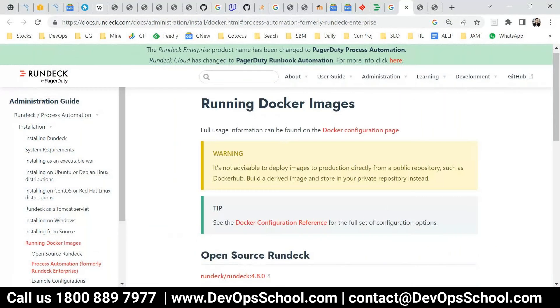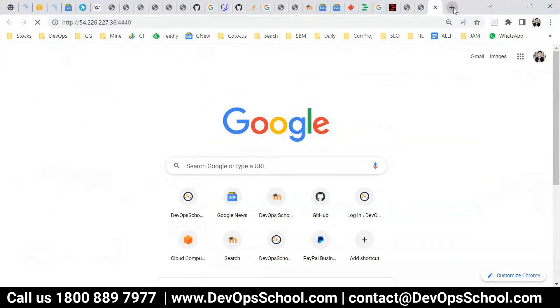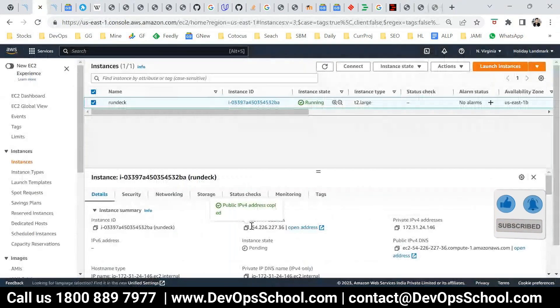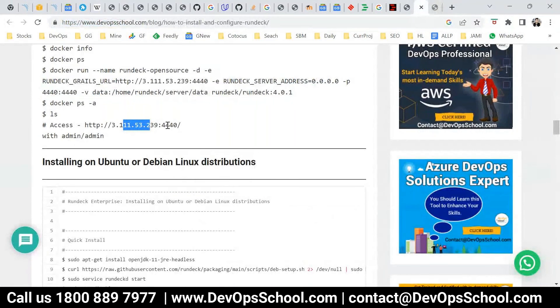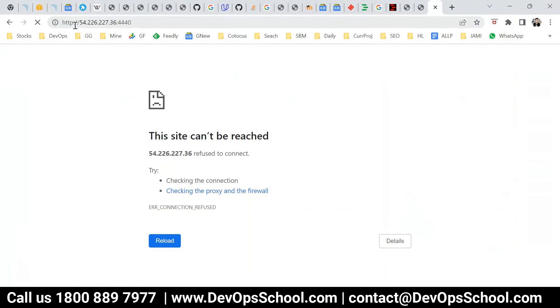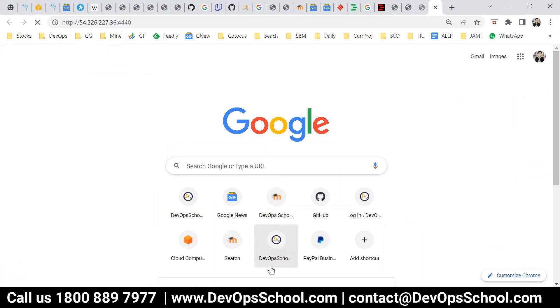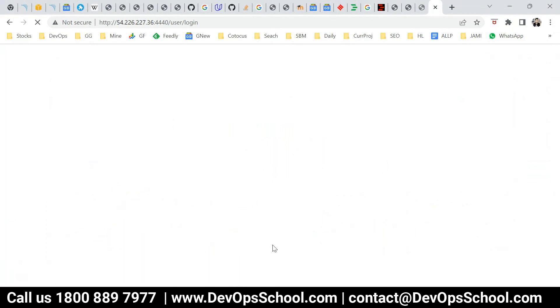So I'll go to this IP address — firewall and all I have already opened. This is the UI. Wait for a few seconds. This is the IP address and port number. Username: admin, password: admin. Just waiting for it to load — it takes some time, don't panic.